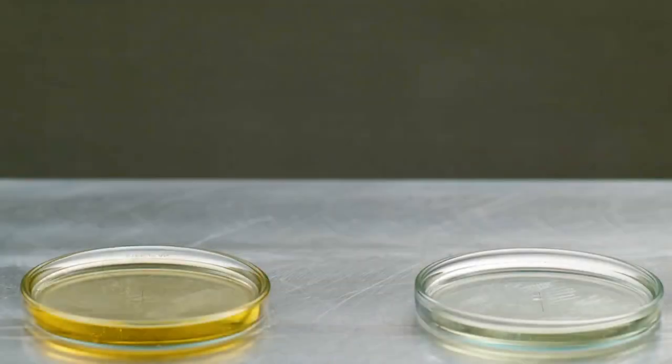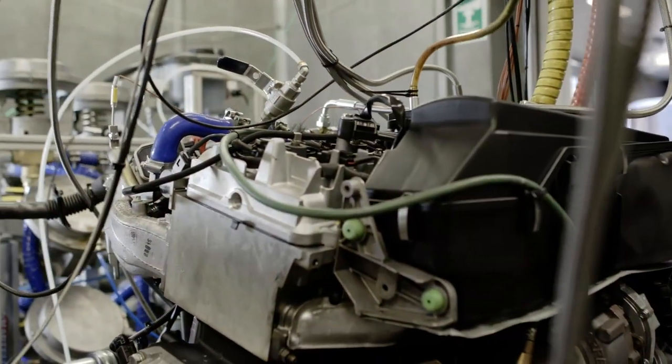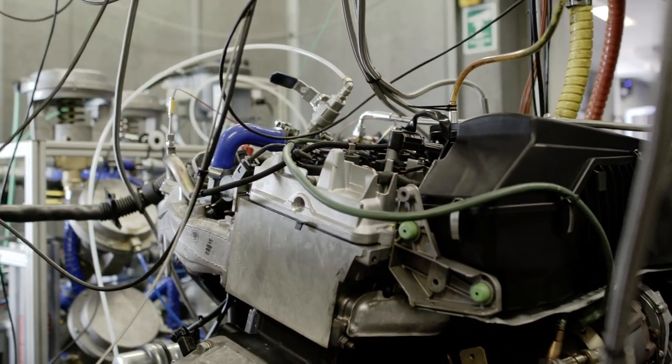Our conclusions show it is essential to not only have the correct performance additive package, but also focus on the correct performance polymer in the formulation, ensuring that the all-important hydrodynamic oil film is providing superior protection in critical parts of the engine.